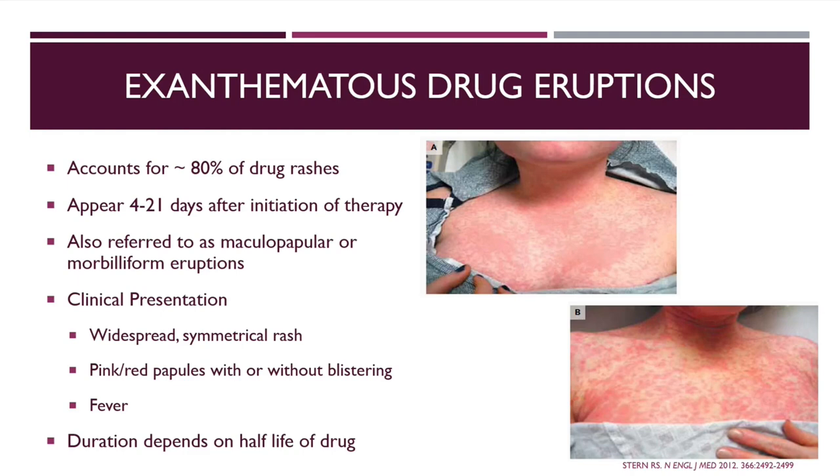Exanthematous drug eruptions account for about 80% of drug rashes. They usually appear 4 to 21 days after initiation of therapy and are described as maculopapular or morbilliform eruptions. The clinical presentation is widespread, symmetrical rashes — pink or red papules without blistering — and some patients may experience low-grade fevers. Duration depends on the drug's half-life and can take weeks to improve. I recently had a reaction just like this to a beta-lactam — it appeared about seven days after starting therapy and took about two weeks to fully resolve.